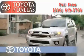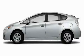Another fine vehicle offered by Toyota of Dallas. This is a brand new 2010 Toyota Prius. Driving never felt so good.